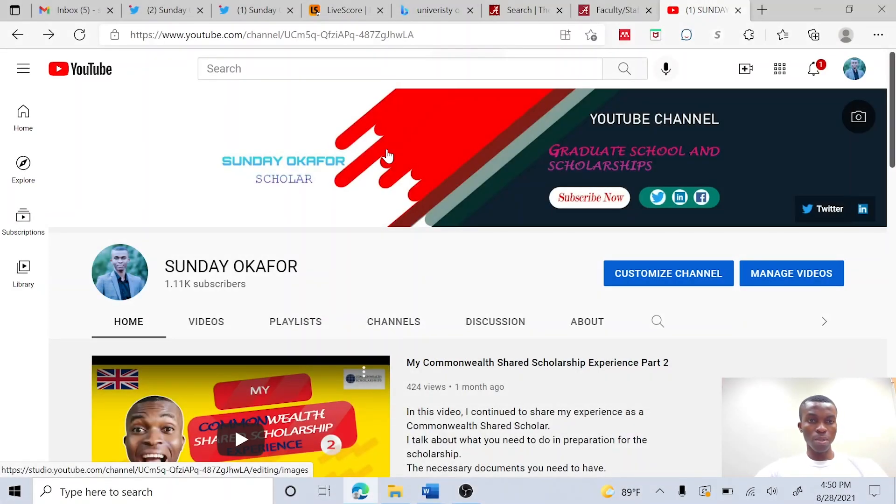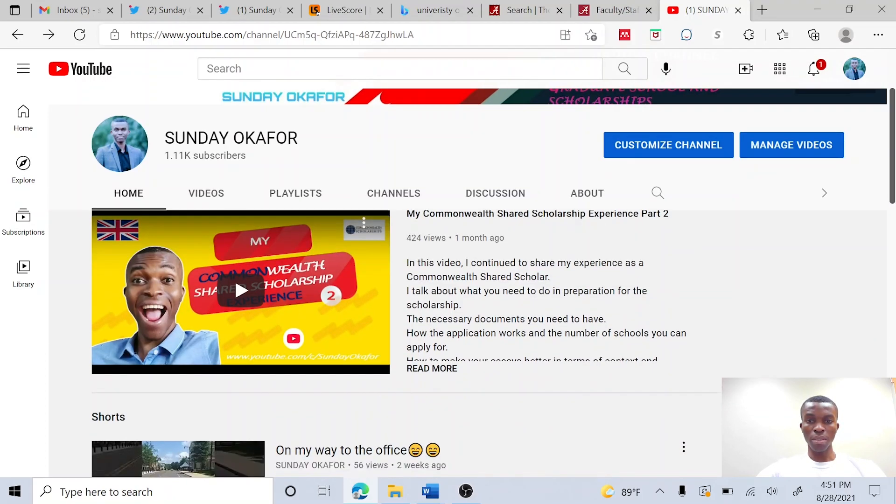Hello guys, welcome back to my YouTube page. There is important information I would like to share with you today. Before that, I would like to appreciate everyone who has subscribed to this channel. I really appreciate your support and I'll keep on creating content that will add value to your graduate school application, your graduate school journey and all that.